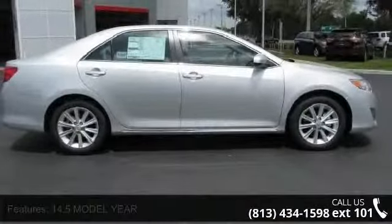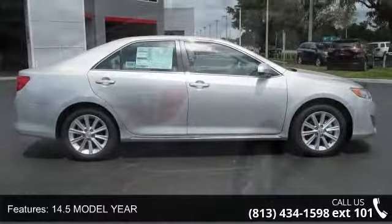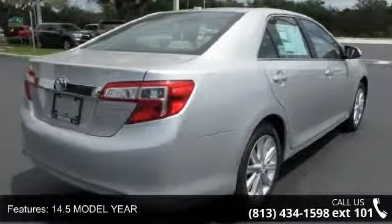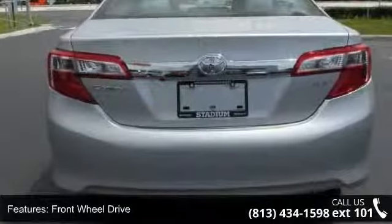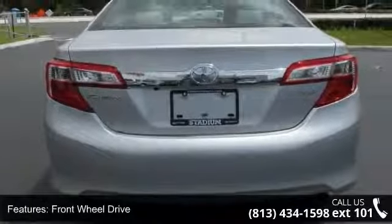Some of the top features included with this vehicle are Trip Computer, Cruise Control, Daytime Running Lights, MP3 Player, Driver Vanity Mirror, CD Player, and Auto Dimming Rear View Mirror.